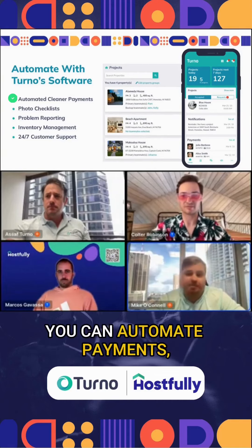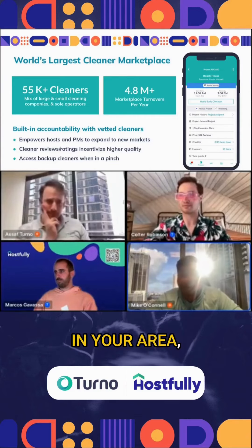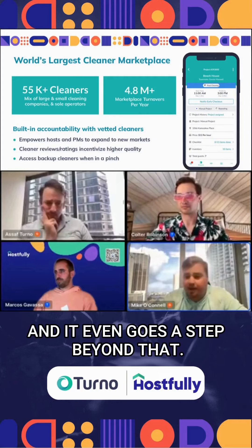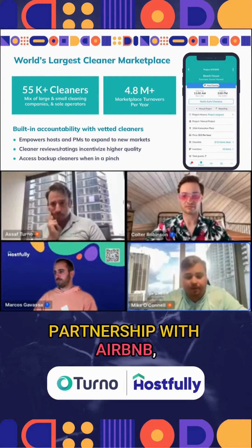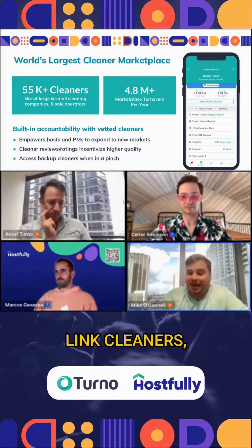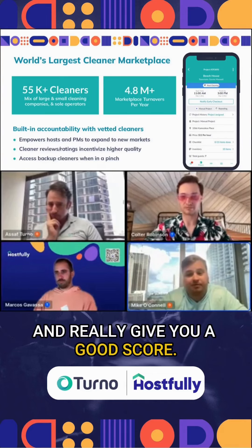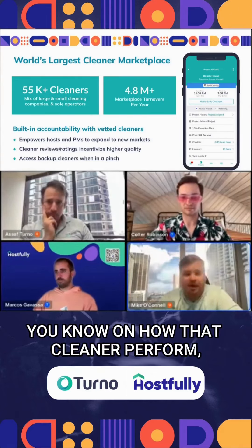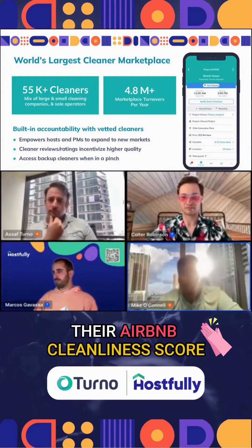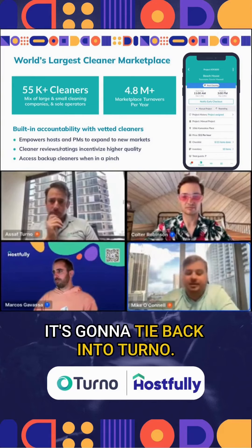If you're a large property manager, you can automate payments. We're able to connect you with short-term rental cleaners in your area that have been vetted and background checked. It even goes a step beyond that — now that we have an official software partnership with Airbnb, we're able to link cleaner ratings through the Airbnb platform and give you a good score on how that cleaner performed. We also have their Airbnb cleanliness score.